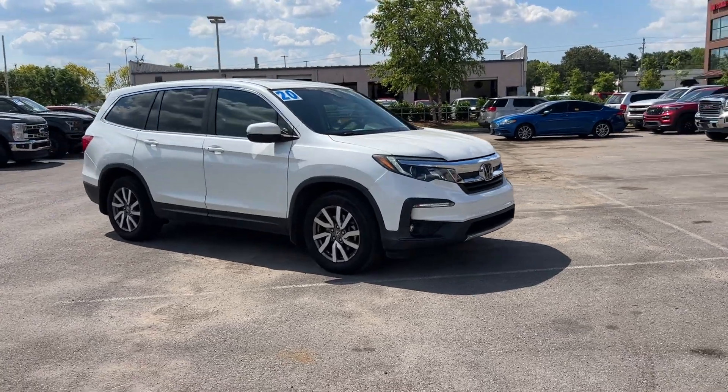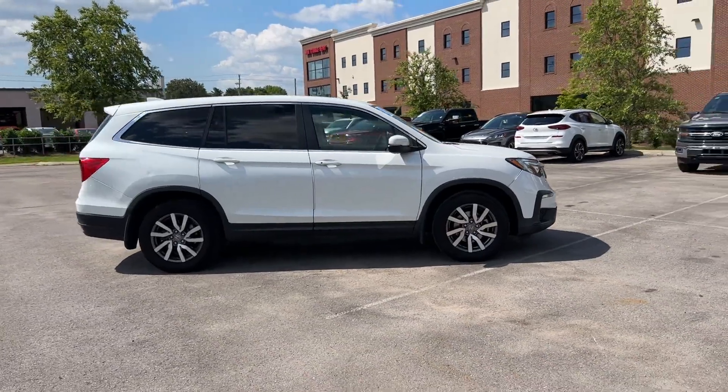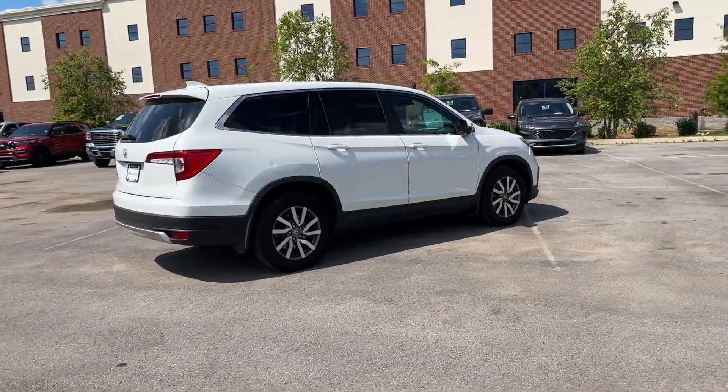2020 Honda Pilot. With less than 71,000 miles on the odometer, this SUV offers space as well as power and performance.